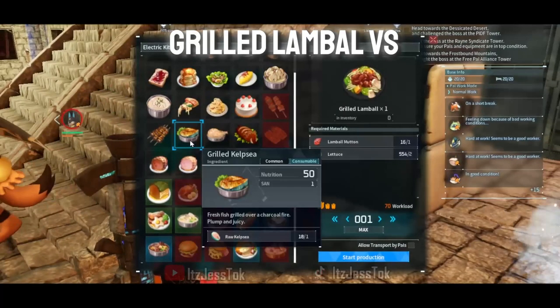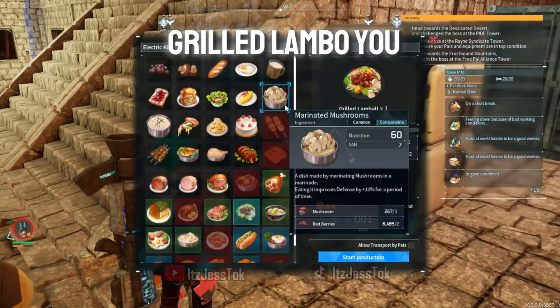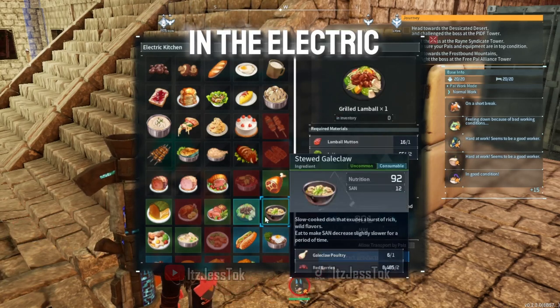Short but sweet — Grilled Lamble versus the Herb Roasted Lamble. Grilled Lamble, you can find it in the electric kitchen.